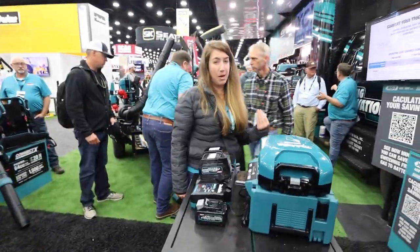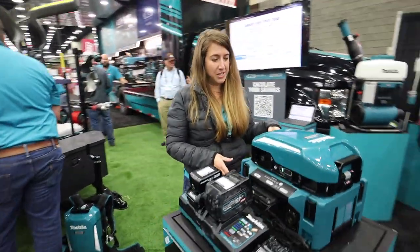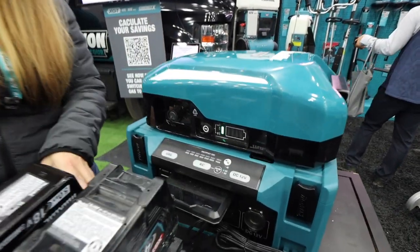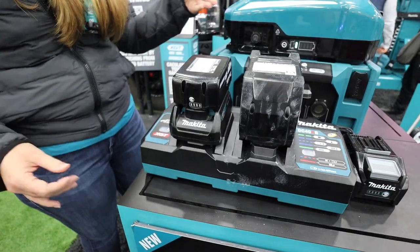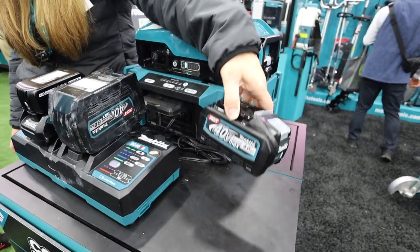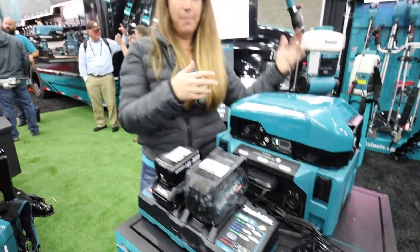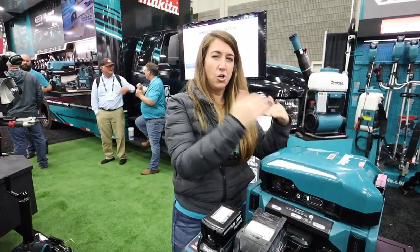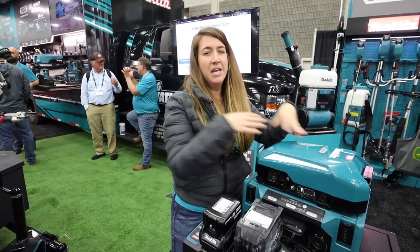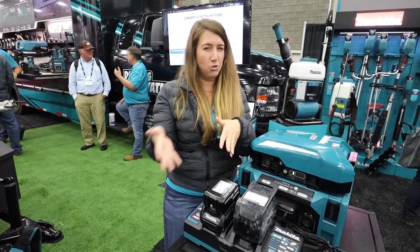We get a lot of requests about charging in the field, so we're coming out with a portable power supply station. It runs off our higher capacity battery and you can plug in one of our XGT chargers to charge batteries in the field. With a 4 amp hour battery, you can charge seven batteries on a dual port charger using this. You'll be able to top off or charge in the field — similar to always having a gas tank in the car. That's kind of like your safety net.